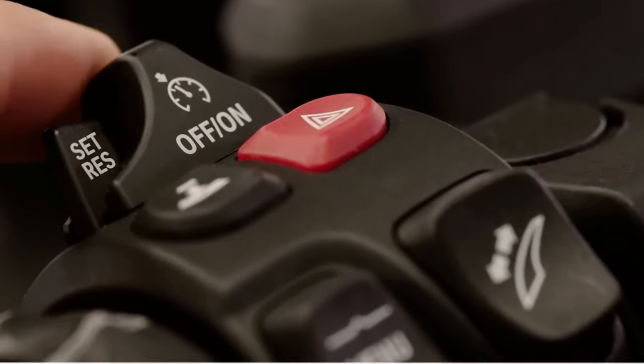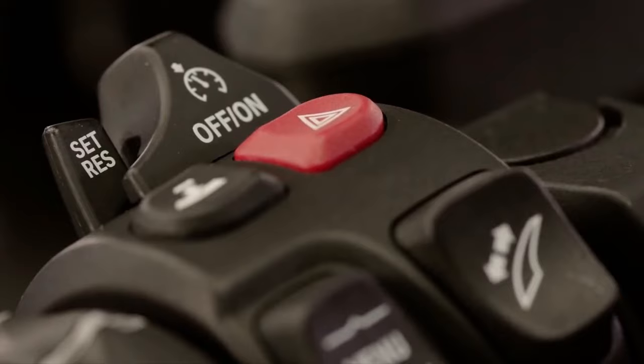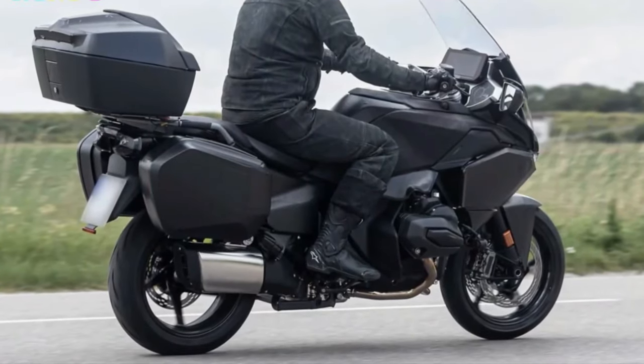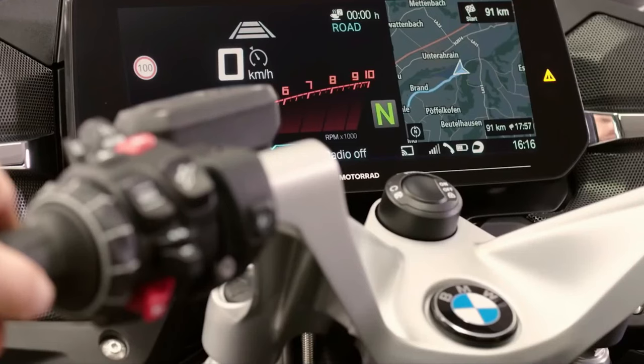Performance: The R1300RT is designed for effortless highway cruising and dynamic handling on twisty roads, aided by BMW's expertise in chassis dynamics and electronic rider aids.